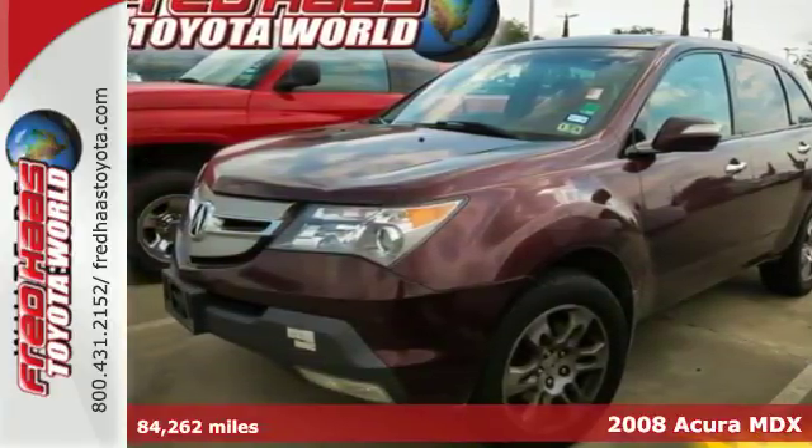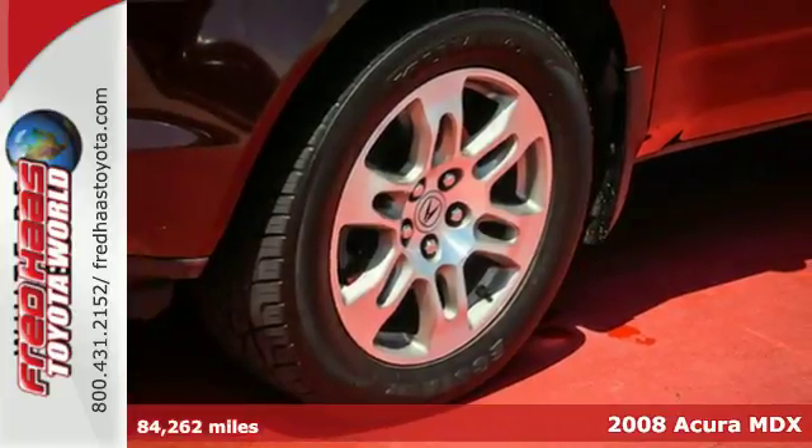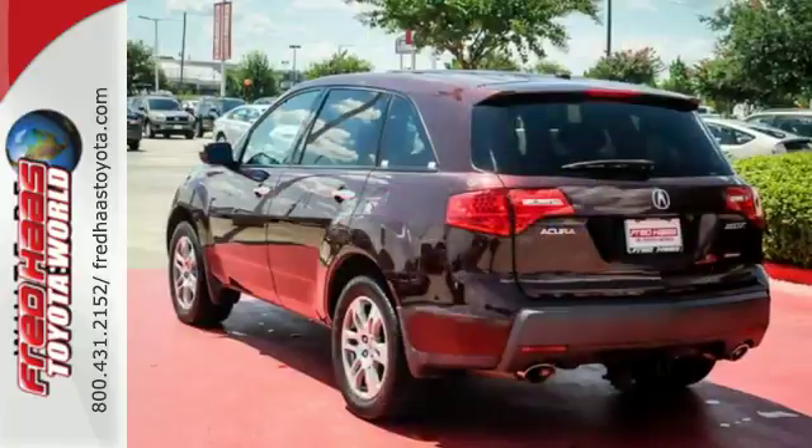It's a 2008 Acura MDX. The MDX was designed with safety in mind, with multiple airbags, four-wheel anti-lock brakes, and child seat anchors.